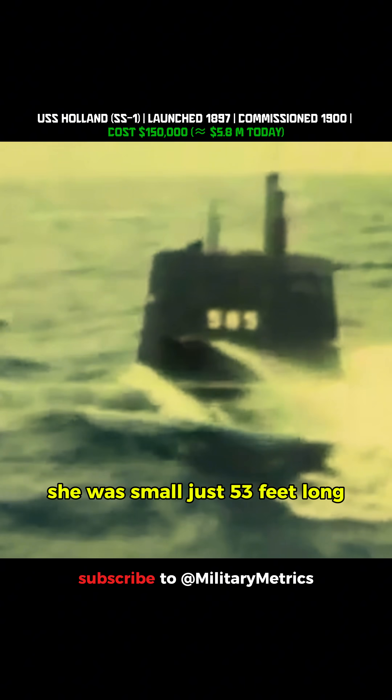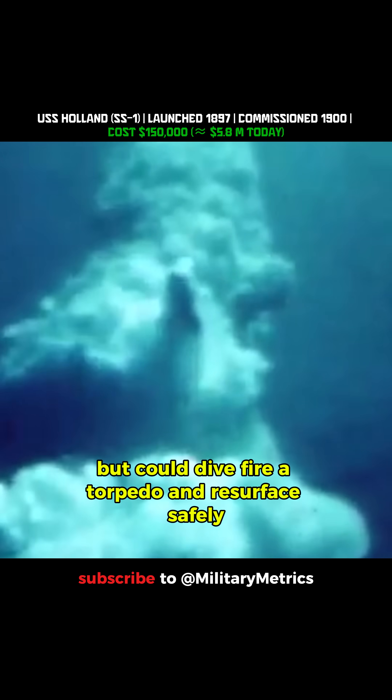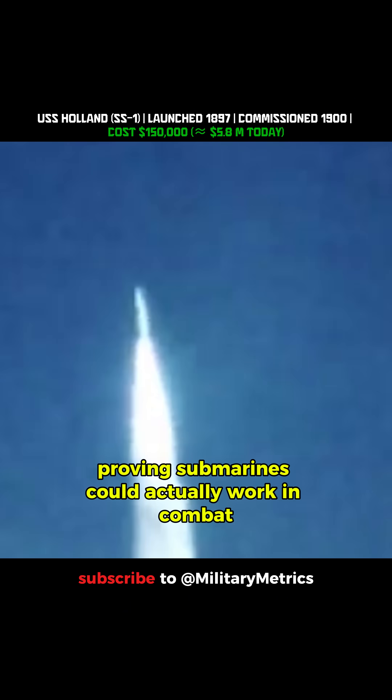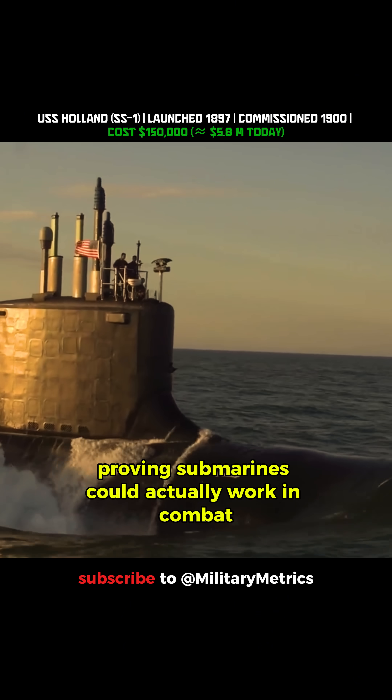She was small, just 53 feet long, but could dive, fire a torpedo, and resurface safely, proving submarines could actually work in combat.